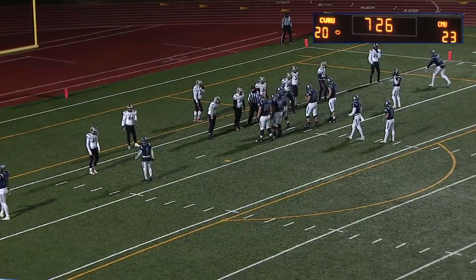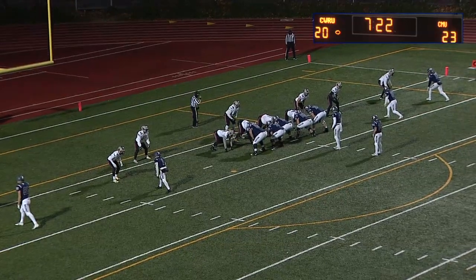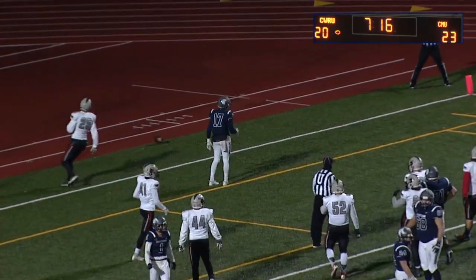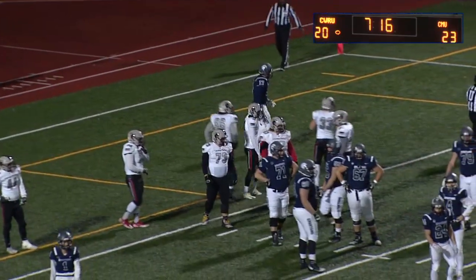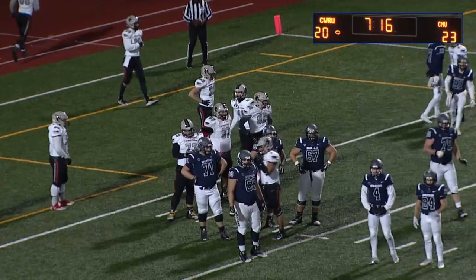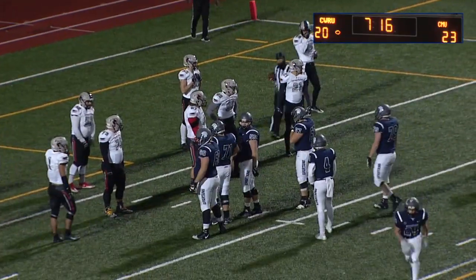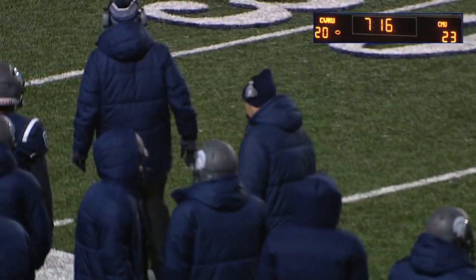This has kind of been the name of the game for the Spartans' offense — can they find the end zone when they get down deep? For Carnegie Mellon, they have bent but not broken in this game. From the two, Donald Day III checks in — they'll give it to him. Nothing. Huge hit — completely stoned at the two-yard line, might even be back to the three. Third down coming up — depending on what happens here, it's going to be decision time for Coach Devilak. They have to find the end zone.